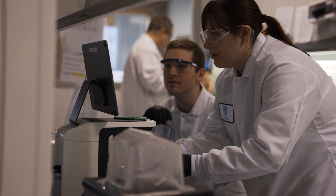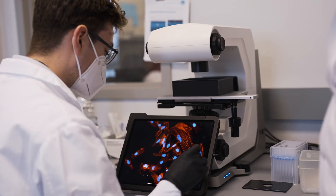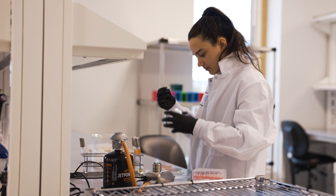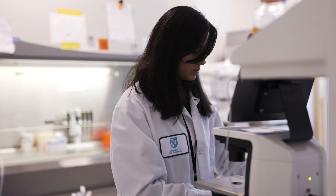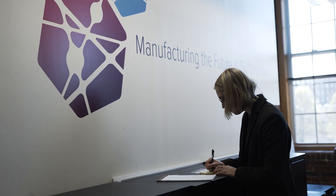Biotech incubators can come and rent a lab suite or an open bench and have access to the wide array of equipment that's used — standard biotech equipment as well as some specialized cell and bio manufacturing type equipment. They also have access to a lot of the skilled students that are here. So the companies get the benefit of the skilled workforce, but the students get the benefit of being able to participate in cutting edge research that these startup companies are working on.